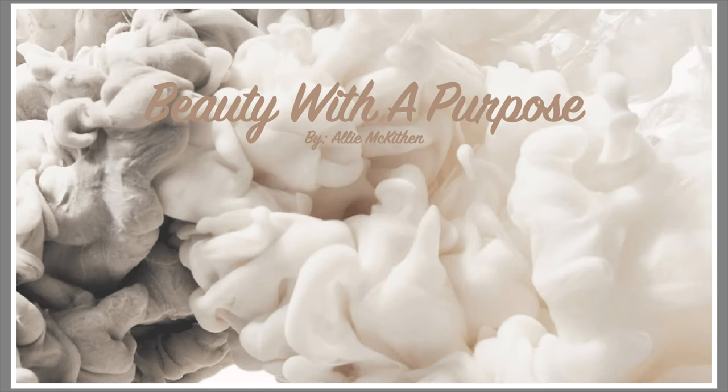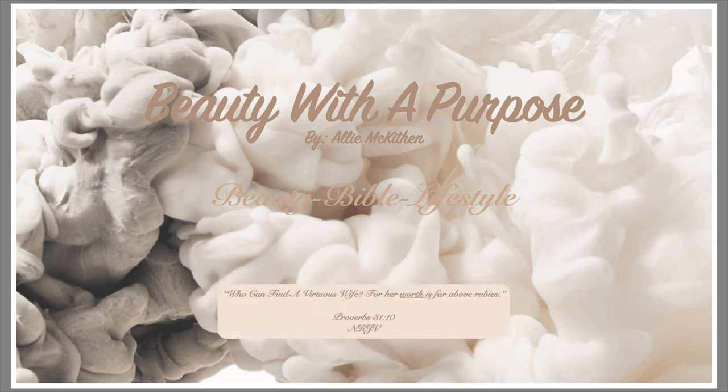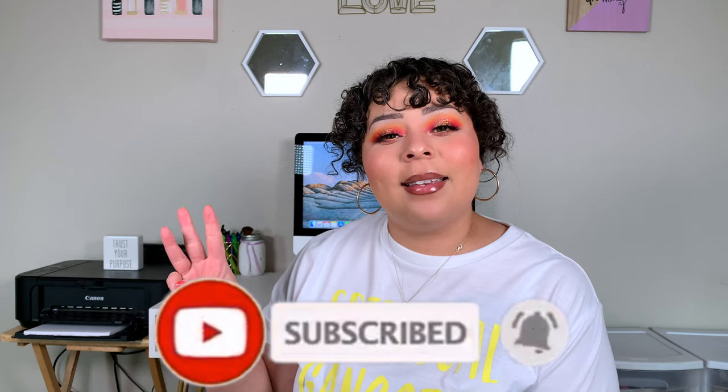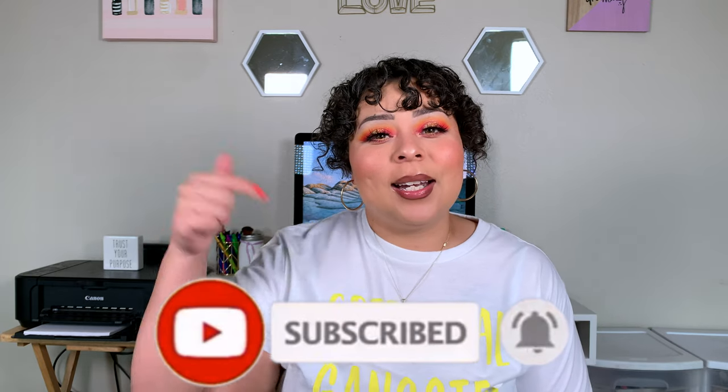Hey guys, welcome back to my channel. My name is Allie, if you're new, and welcome to Beauty with a Purpose. I upload four videos a week — Beauty, Bible, and Lifestyle. If any of those interest you, please go ahead and hit that subscribe button and let's get into today's video.